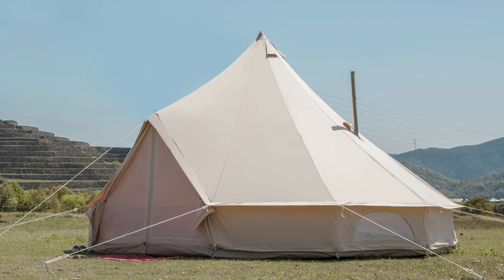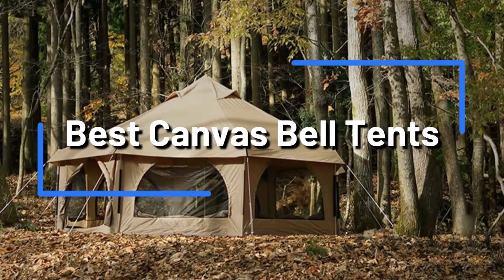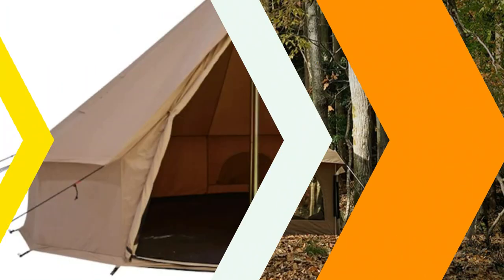For your upcoming camping trip, are you seeking the best canvas bell tent? You're in luck! Bell tents made of canvas are becoming more and more well-liked because of their superior design and cozy interiors. We'll examine the best canvas bell tents of 2023 in this video.